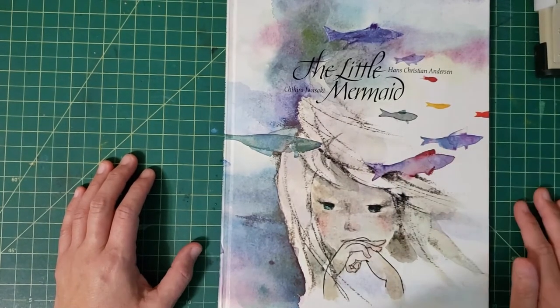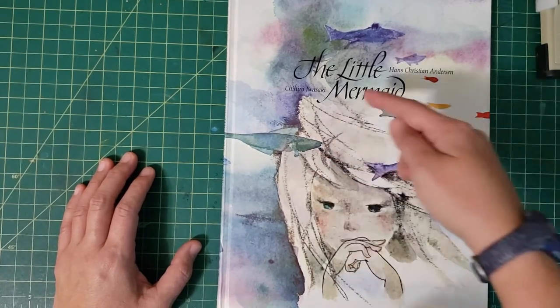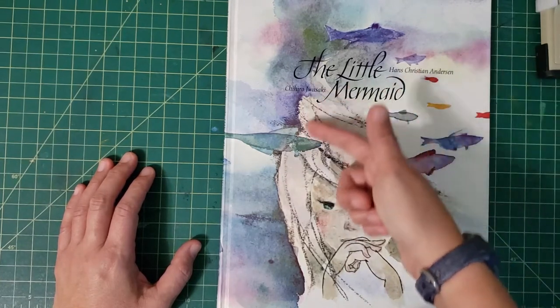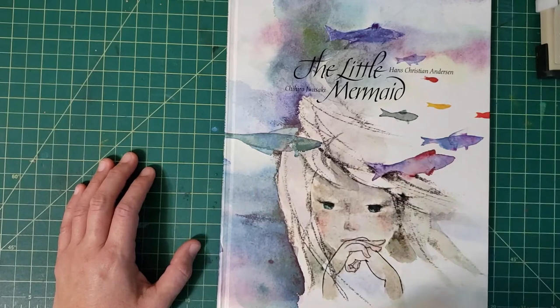Like this cover for The Little Mermaid — you look at the emotion and the feeling going through it. I can just look at the Little Mermaid's face and feel how deep a decision she's making. It's beautiful. And then the way she uses the white space.